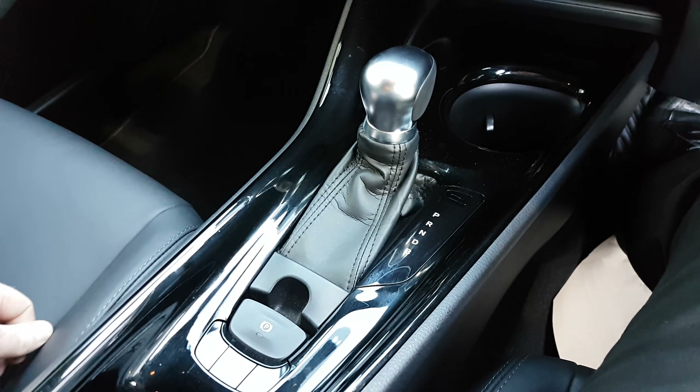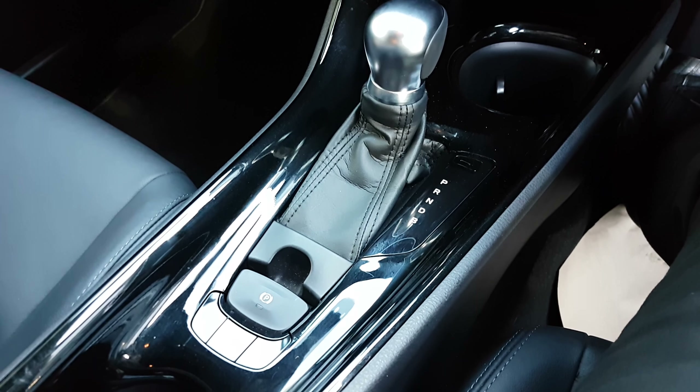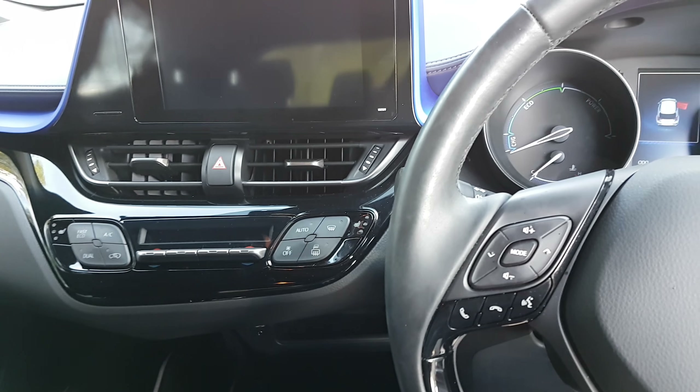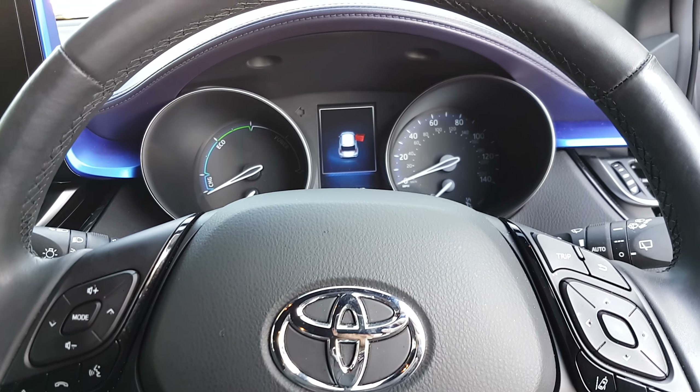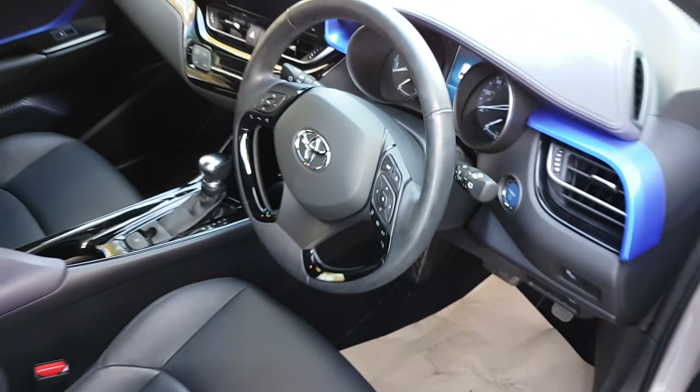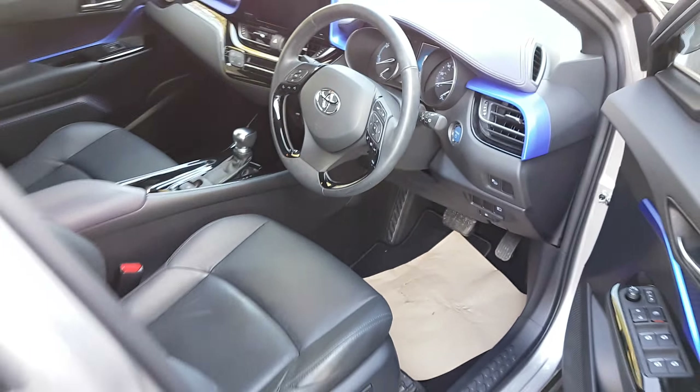You've got dual zone climate control which you can control from the touchscreen, as well as heated front seats. Being an automatic, you've just got your automatic gearbox there, and an electric parking brake. Lots of kit on these — it even comes with intelligent park assist, which takes over the steering and parks the car for you. It's all very modern and great looking inside.